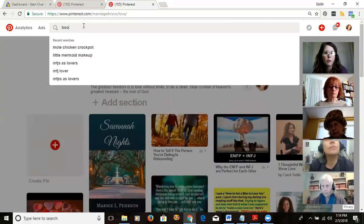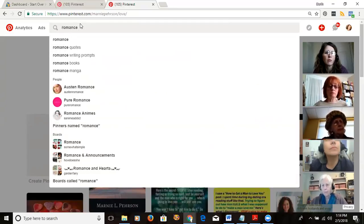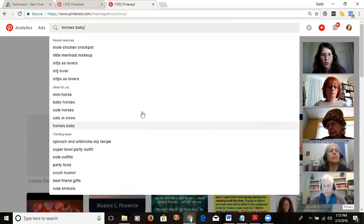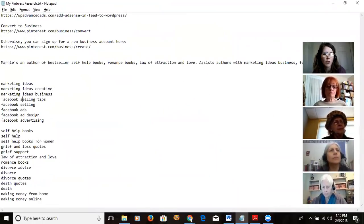I also searched 'book' and then went more specific — I put in 'romance' because I write romance novels, and 'romance books' came up. When you do this research, I'd keep a list in a document because you can use these keywords for your boards later. Jot down even the ones you might not put in your profile, because you may do boards or posts about those topics.